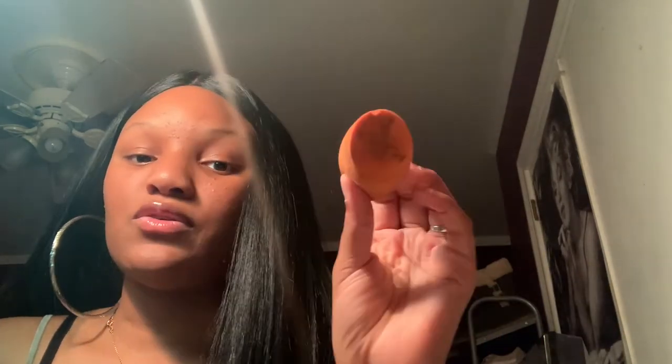I threw away all my old lashes for the new year. I use my beauty blenders from Walmart — that's the only thing I use to apply and blend my makeup. And that really completes the video of my makeup collection! I hope you all enjoyed — subscribe for more, love you guys.